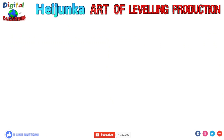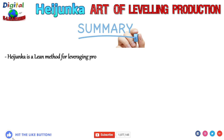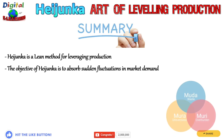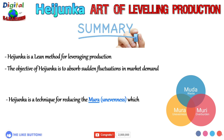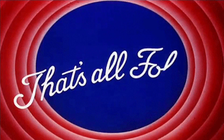Let us do a quick recap of what we have learned today. Heijunka is a lean method for leveling production. The objective is to absorb fluctuations in market demand. It is a technique for reducing Mura — that is unevenness — which in turn reduces Muda (waste) and Muri (overburden). That is all on this video on Heijunka, the art of leveling production.